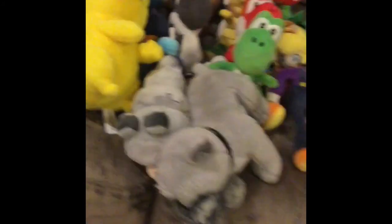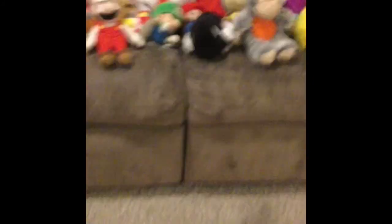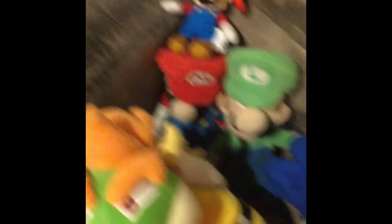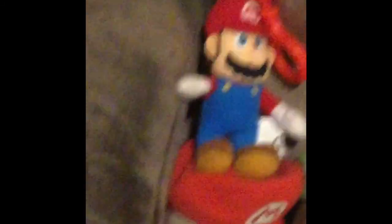I guess that sums up my plush collection. Wait, hold on — I see something over here. Whoa, a small Mario! I guess I could use this in videos when he actually eats a small mushroom. But I'll put him on top of Mario's hat.